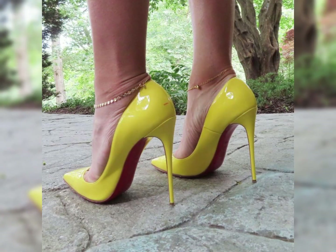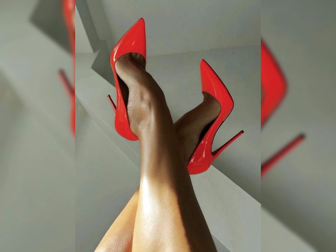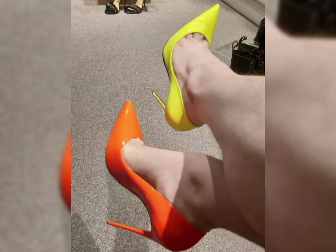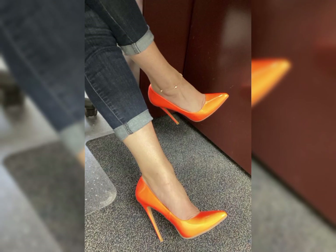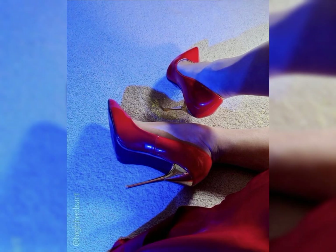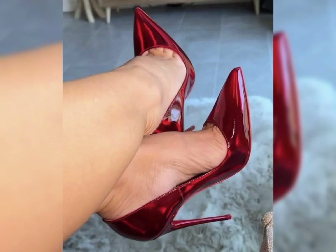Then we have stilettos, known for their slender and sky-high heels. Stilettos exude elegance and are ideal for those special nights out. And let's not forget about platforms — platforms have a thick sole that extends from the front to the back, giving you added height without the discomfort of a high heel.